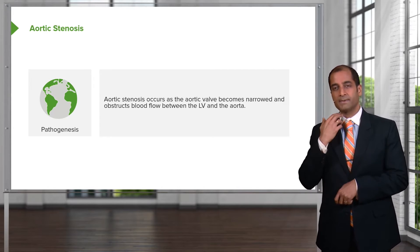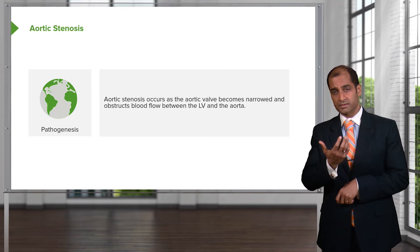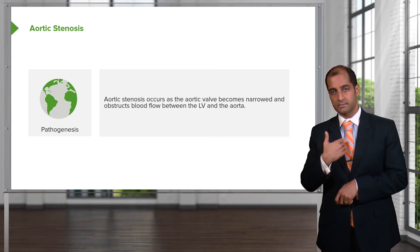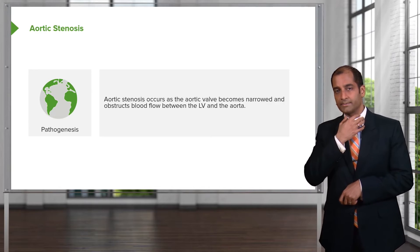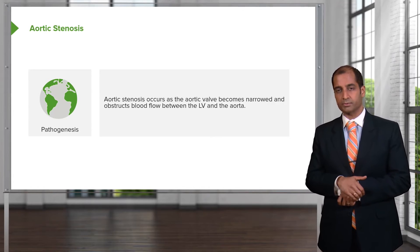Increased afterload. Tell me about that murmur — where is it located and where would you hear it? Second intercostal space, right parasternal. Where else might you hear it? That murmur may radiate up into the carotid. Increased pressure.